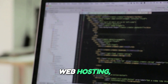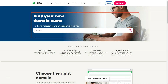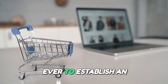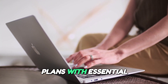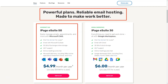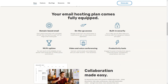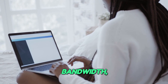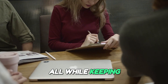When it comes to web hosting, iPage is a name that resonates with affordability and reliability. Catering primarily to small businesses and individuals, iPage offers a comprehensive suite of services that make it easier than ever to establish an online presence without stretching your budget. Affordable hosting plans with essential features. iPage's hosting plans are designed to provide excellent value for money. With one of the most affordable pricing structures in the industry, you get access to features that would typically cost much more with other providers. From unlimited disk space to scalable bandwidth, iPage ensures that you have everything you need to host your website effectively, all while keeping your expenses in check.